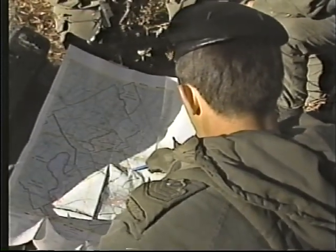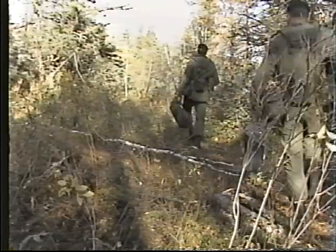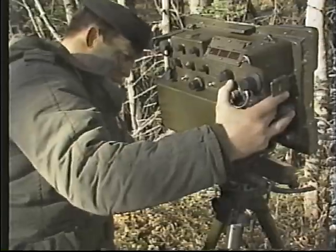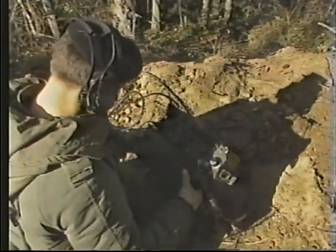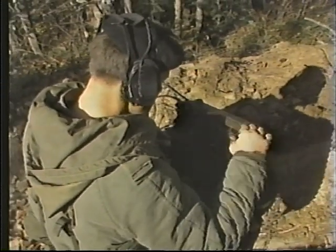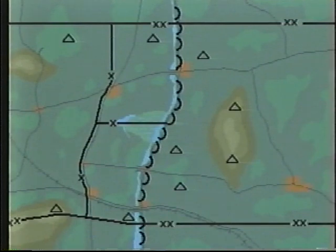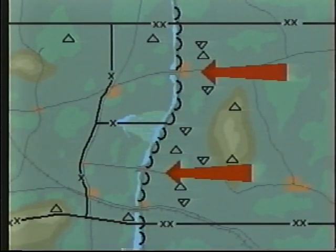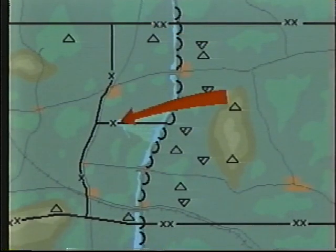Surveillance includes the establishment by the reconnaissance and surveillance squadrons of an interlocking network of static observation posts and a ground-based remote sensor system. These maintain a continuous watch over designated areas of the battlefield. The systems monitor enemy activity across the division front, on the flanks, and in the gaps between brigades.